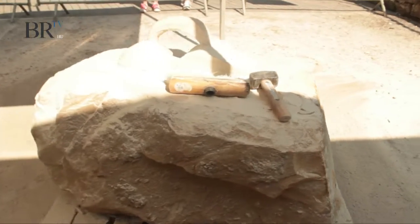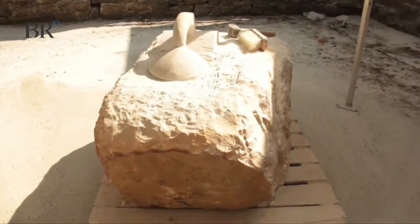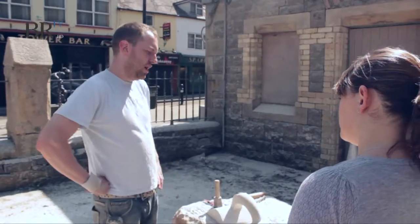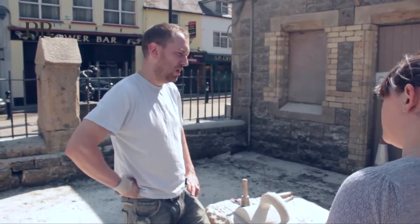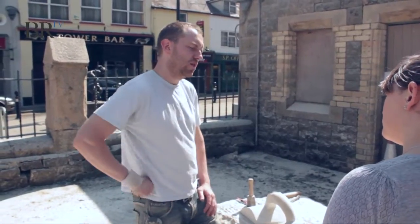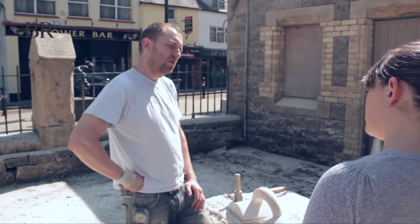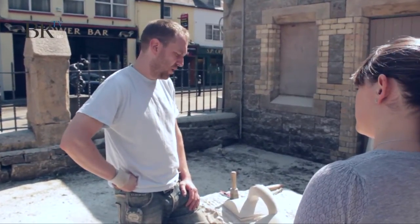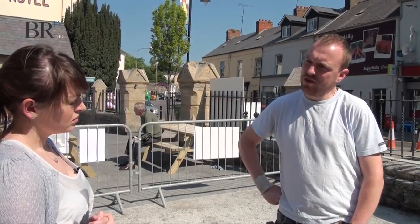Is this the only piece you've created this week for the symposium or are there other pieces on display? There are pieces on display up in the old library here in the diamond in Clones as well. We each put two pieces in for the week to show people what a finished piece turns out like, so the public had a great opportunity to see things that we've worked on through the years — and it was very successful.